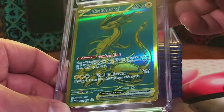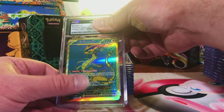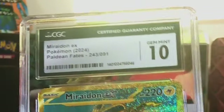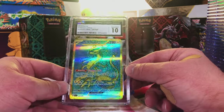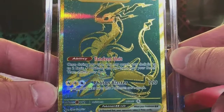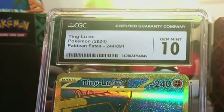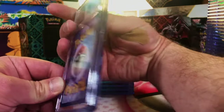The Miraidon EX Hyper Rare — I love the gold cards in Paldean Fates, just a cool pattern. I'm going to go with a 9.5, but watch it be a 10. Yep, it is a 10! This is a good card to get a 10 on. And the Ting-Lu EX Hyper Rare — this has got to be a 10, it's clean. Boom! Two Gem Mint 10 Hyper Rares — this is insane.